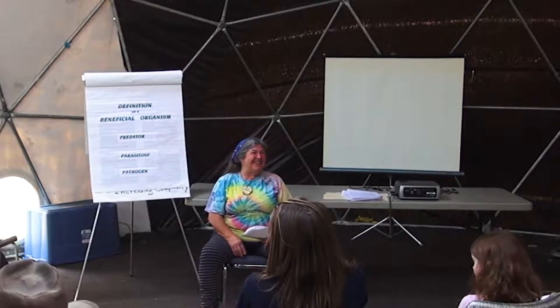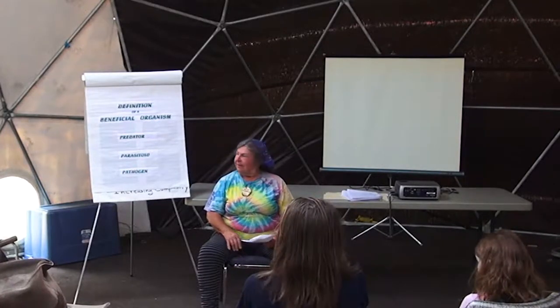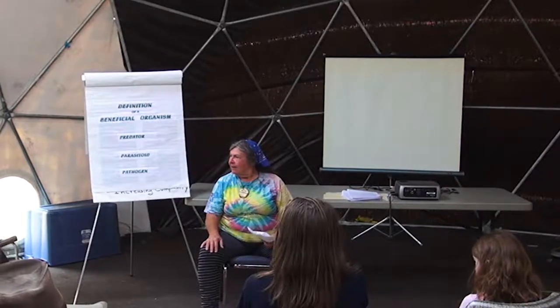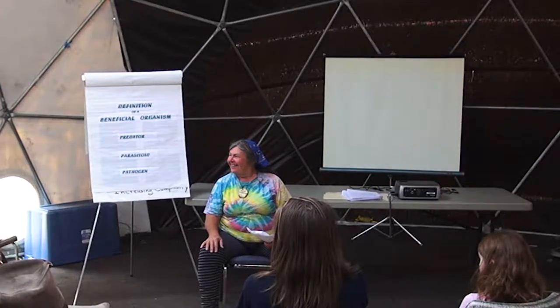Those paper-nest builders are more predators — they're called yellowjackets. Regular wasps are more predatory. Some regular wasps — you call them that — but they actually do something. There's a lot of them. They just need to be where they're supposed to be. That's the thing.